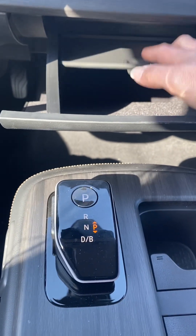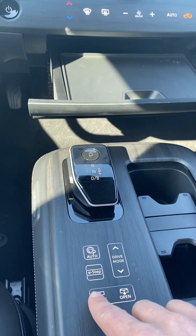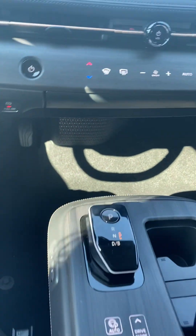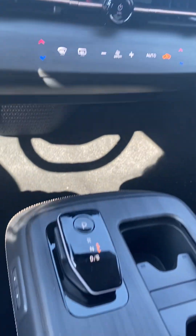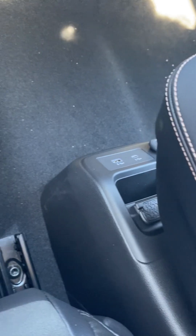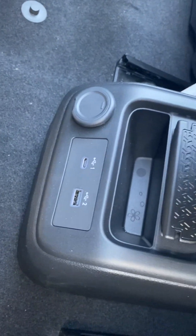Got a little tray there — a little hidey hole, a little space right there. And then it does close as well. Got your gear shifter there, and you got some power sources there as well.